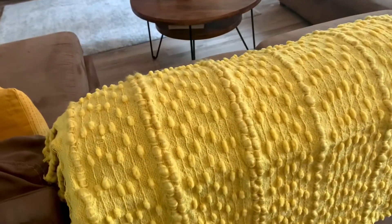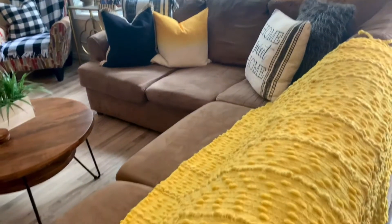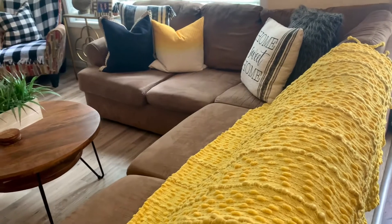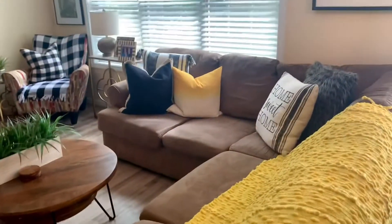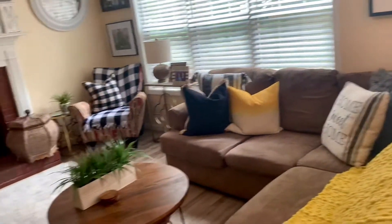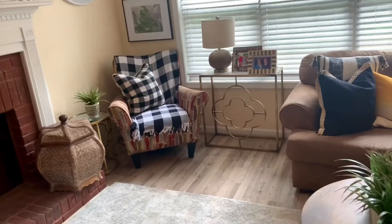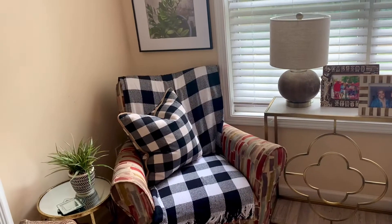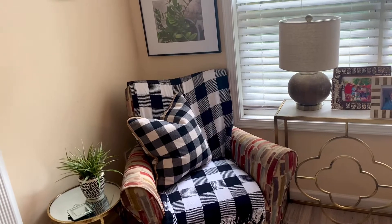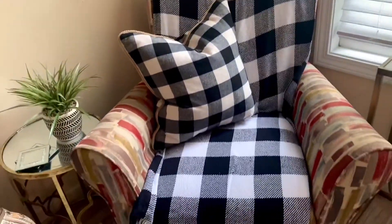I got this beautiful throw from Tuesday Morning — it was $19.99. I love it and I love the little tassels on the end. I just throw my throws over the sofa so you can grab it to curl up in and be warm and cozy. That pop of yellow matches those ombre pillows over there. I went out and pulled from my stash in the garage — I have a stash of stored pillows — and just pulled this pillow back in.